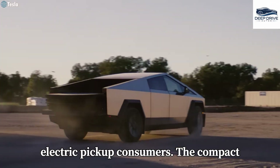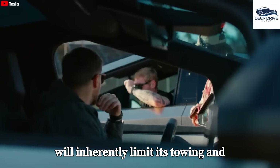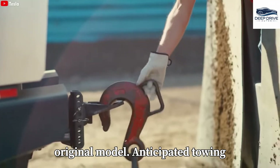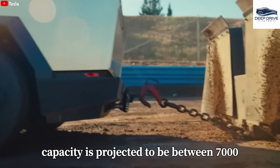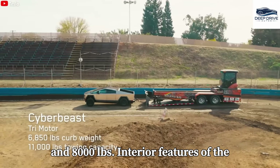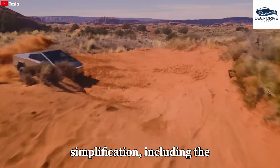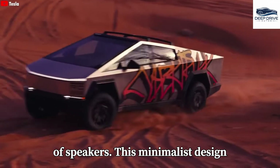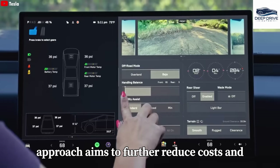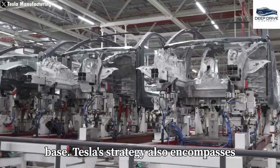The compact Cybertruck will incorporate a smaller battery and less powerful motors, which will inherently limit its towing and payload capacities compared to the original model. Anticipated towing capacity is projected to be between 7,000 and 8,000 pounds. Interior features will undergo simplification, including the installation of a smaller touchscreen and a reduction in the number of speakers. This minimalist design approach aims to further reduce costs and broaden its appeal to a diverse customer base.